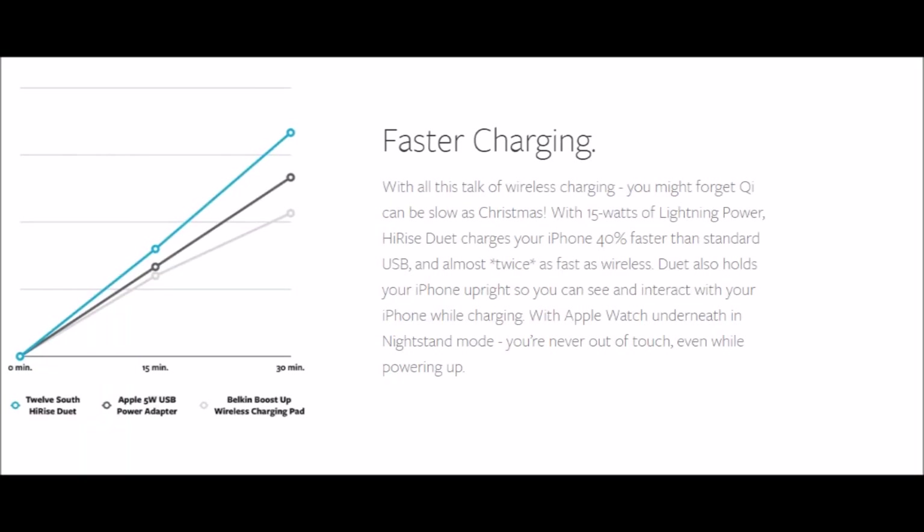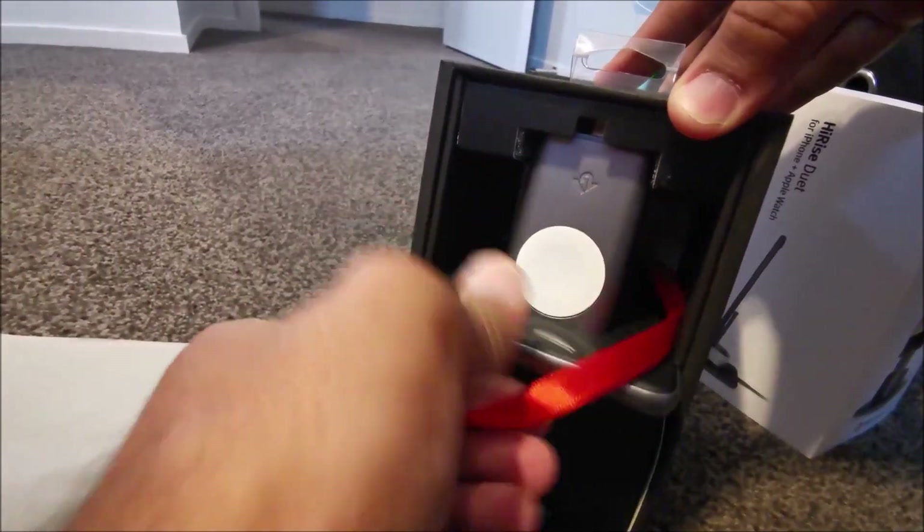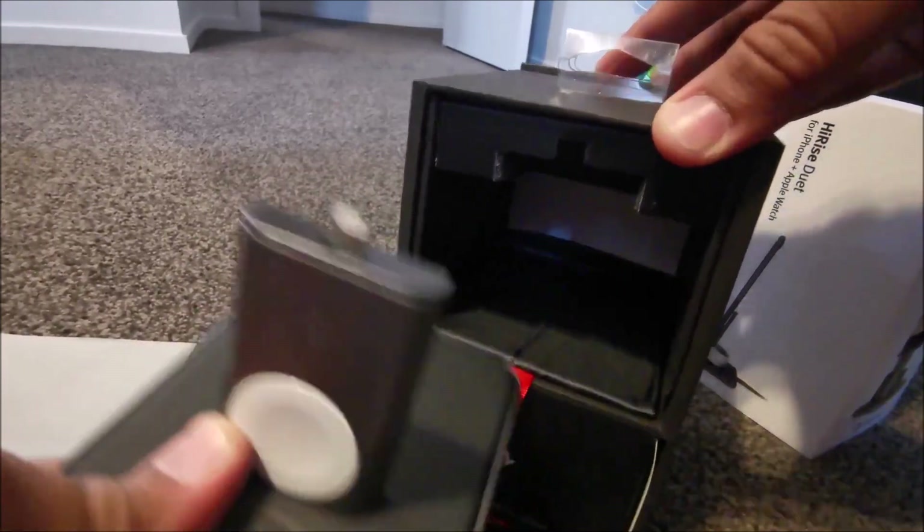Some of the top features: it powers iPhone 40% faster than standard wireless charging, with a built-in Lightning connector and Apple Watch charging disc, and includes a wall charger.